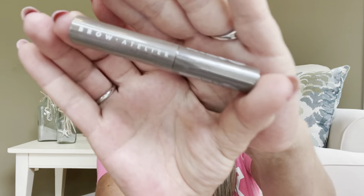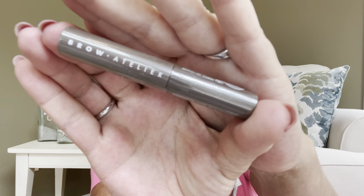The next thing we have is a Groom and Sculpt Tinted Brow Gel. The brand appears to say Brow Atelier — I'm not sure if that is the brand or not. This one could be a full-size item as well, because with brow gels you really do not need a whole lot. If you know, let me know in the comments below if your card actually told you if it was full-size or not.